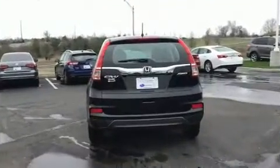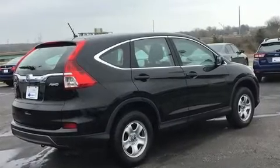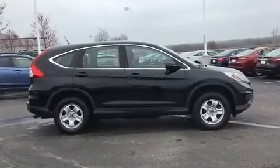It's equipped with tons of terrific amenities, but it won't break your budget, such as remote keyless entry, delay-off headlights, rear wipers, and power windows.